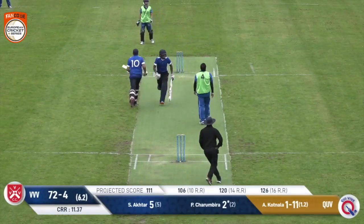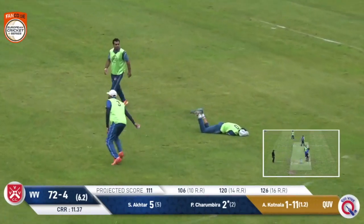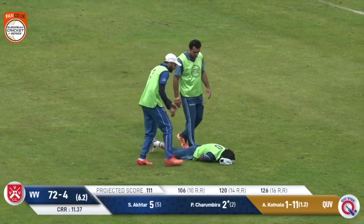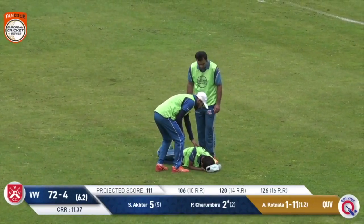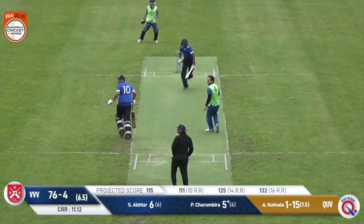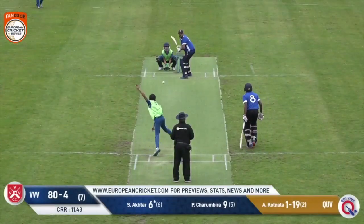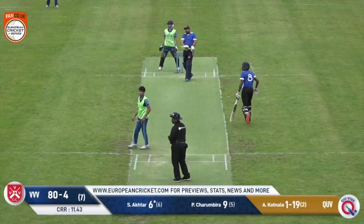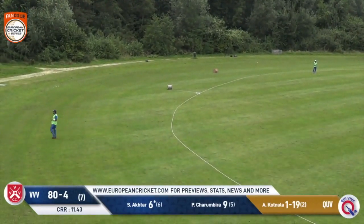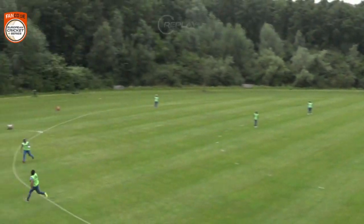Oh, he goes up in the air — this one is in the Bermuda Triangle. Who's going to get this? A sliding attempt from Anav Mishra, but he lost his footing at a critical time. Here is Katnala — full toss — and this is a really good bit of placement. Thanks to Karjes, our official partner. Now the 8th over — and this is an amazing shot, a back-foot almost cover drive. Akhtar doubles his score. What a way to do it.